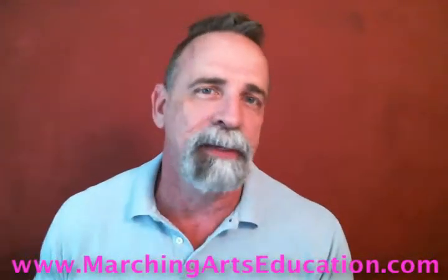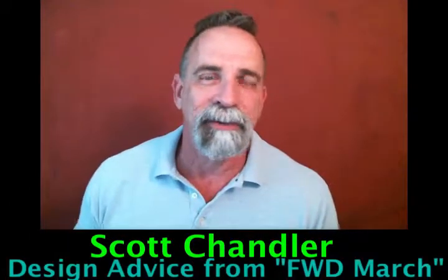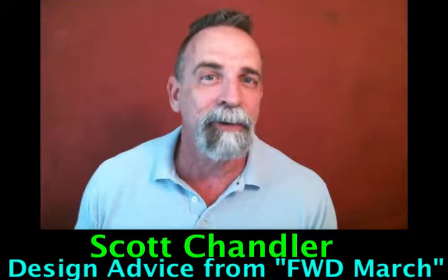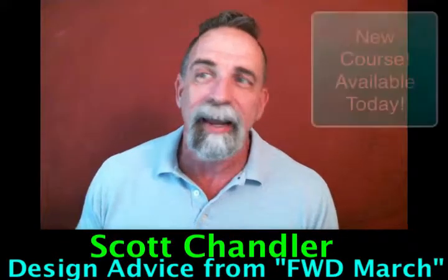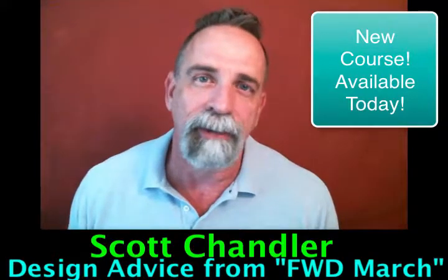And now, sort of the culmination of all of that, I'm so excited to be announcing that released today is the Scott Chandler Design Course. Scott Chandler, of course, is the program coordinator and choreographer for the Blue Devils Drum & Bugle Corps. And really, you could say, without question, the most successful designer our activity has ever seen.